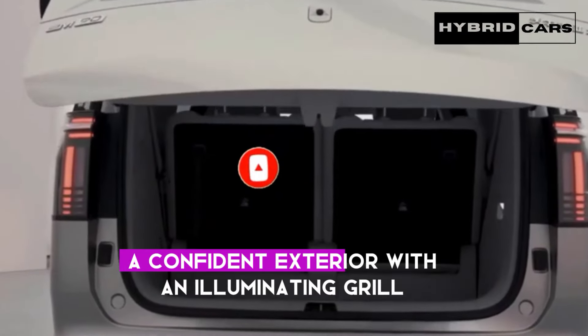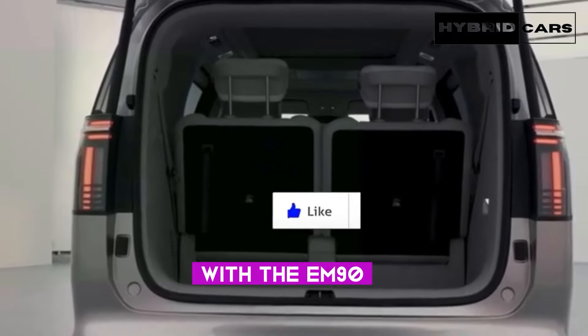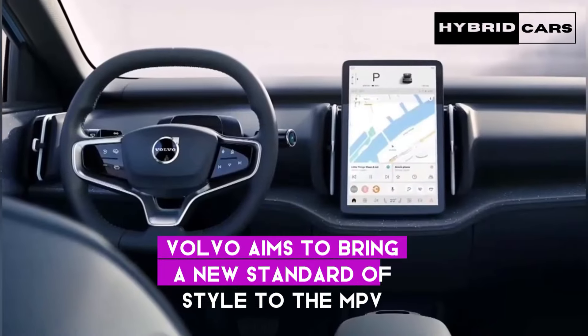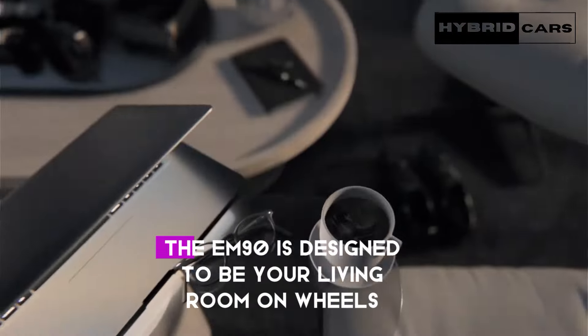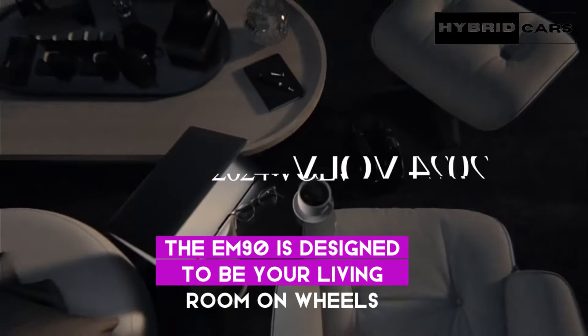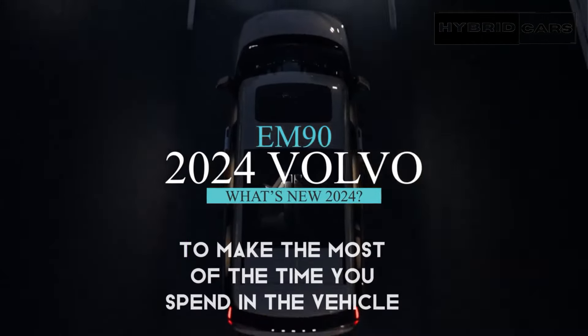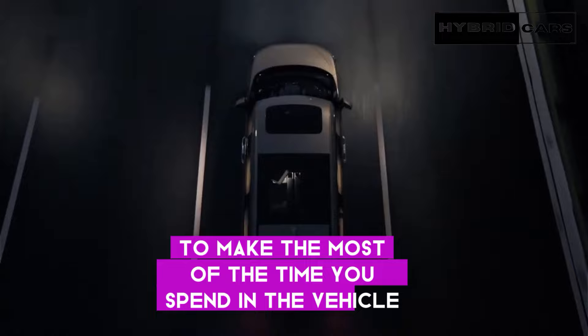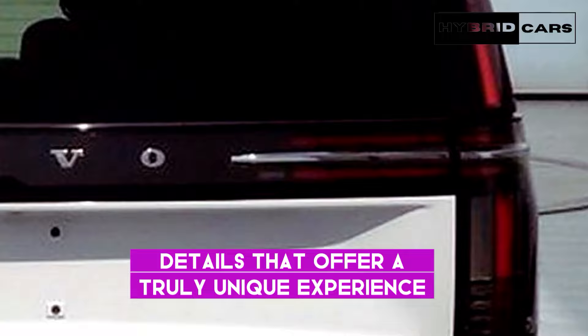A confident exterior with an illuminating grille. With the EM90, Volvo aims to bring a new standard of style to the MPV segment. Inside, the EM90 is designed to be your living room on wheels, providing ultimate comfort thanks to Scandinavian design details that offer a truly unique experience.